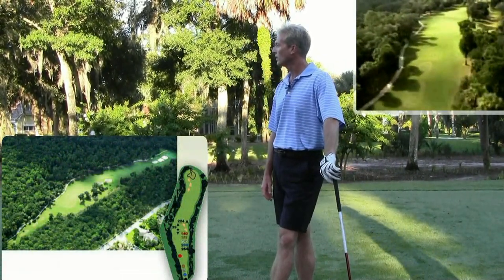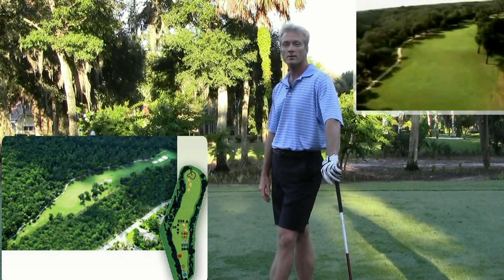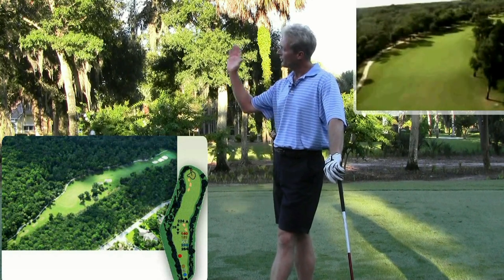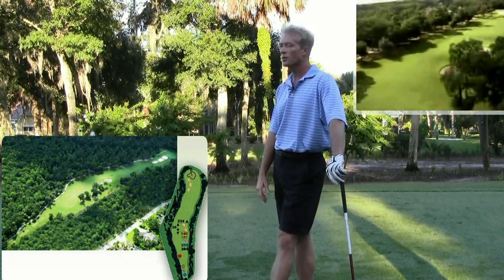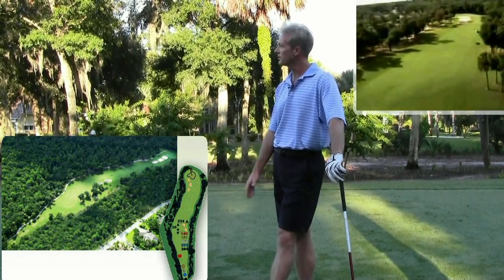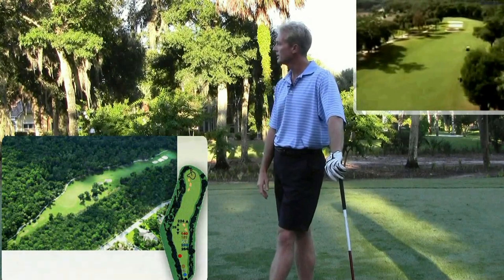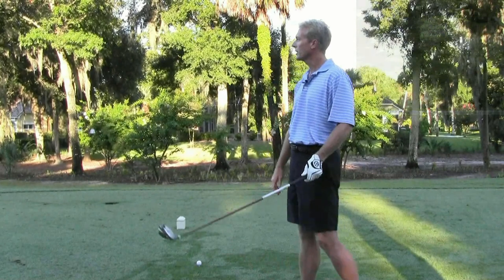It's just a beautiful hole. It has two bunkers off the tee, about 235 to 240 from the whites. If you try and hit it over the trees, you have to carry it 240 to 245, which is a pretty good poke. So what I usually do is lay it up just short of the bunkers, and it leaves me a five iron layup and then a wedge to the green. We'll talk about that when we get up there.